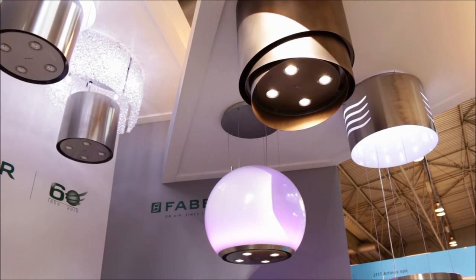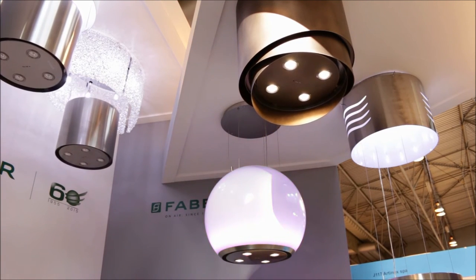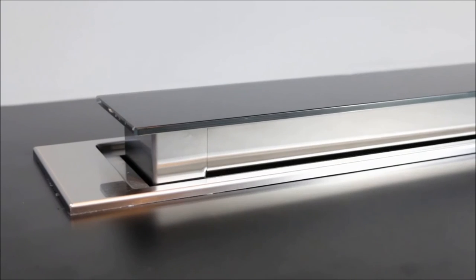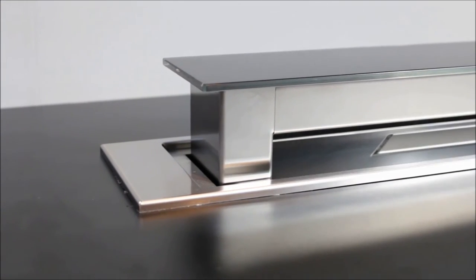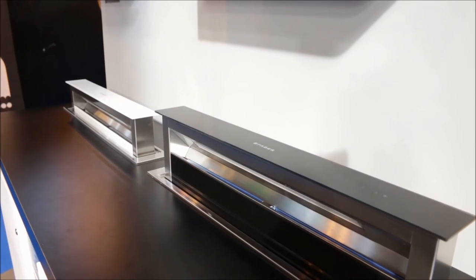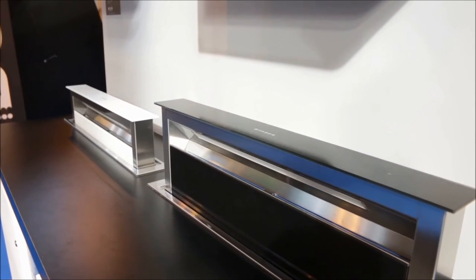One of the most popular styles of cooker hood on the market is the downdraft. The reason these are so popular is that they're useful because they're so near the cooking surface, but when they're not needed they disappear completely into the worktop and all you're left with is a piece of glass that doesn't interfere with the cooking surface.